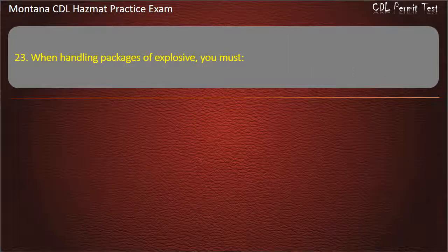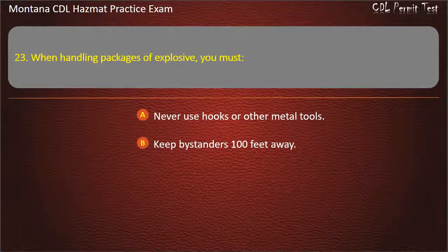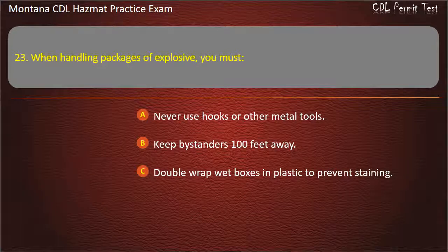Question 23. When handling packages of explosive, you must: never use hooks or other metal tools; keep bystanders 100 feet away; or double wrap wet boxes in plastic to prevent staining. Answer: Never use hooks or other metal tools.